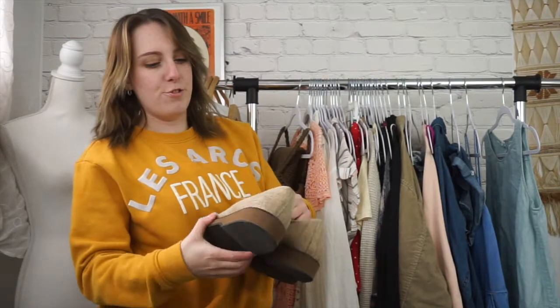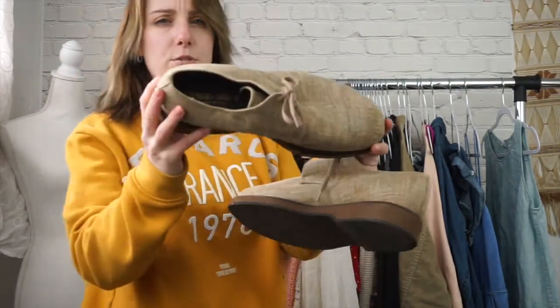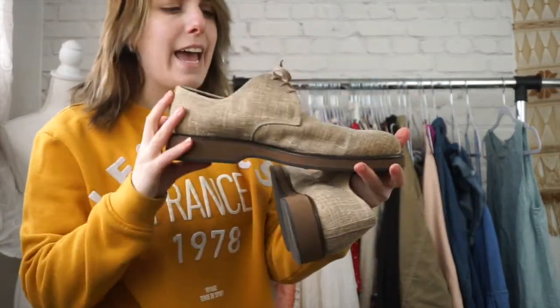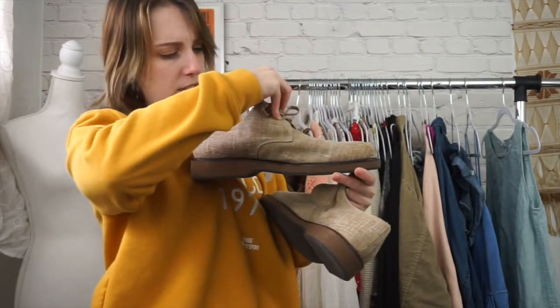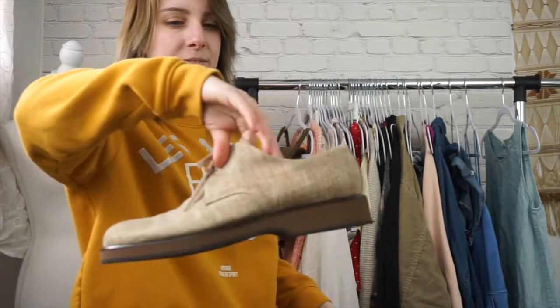Next is going to be this great pair of Giorgio Armani shoes. These are men's shoes. I think they're a size 10 — I have to do a little bit of research on the sizing because Italian sizing is slightly different. They're like linen. I couldn't leave them behind. Obviously they're Giorgio Armani.